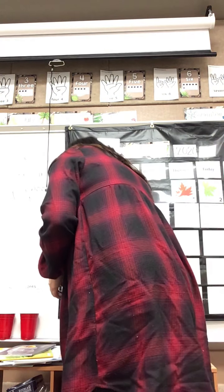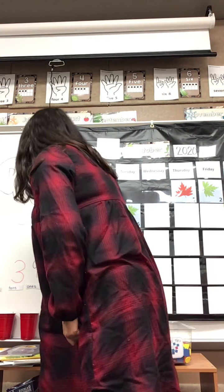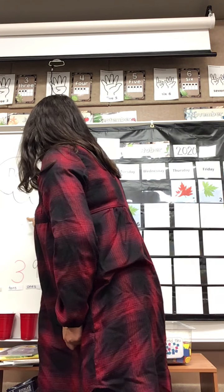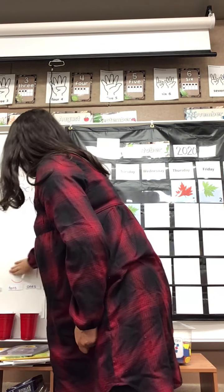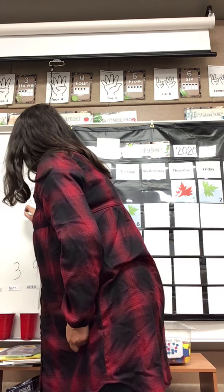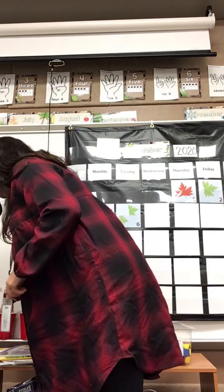I'm just going to write nine — I'll change this to black since I have this black marker in my hand. So we have three tens and nine ones, that's 39 days of school. You've been having lessons for 39 days — you're 39 days smarter! Ten, twenty, thirty...